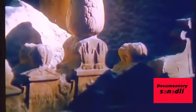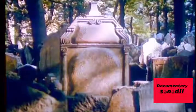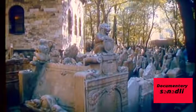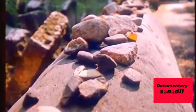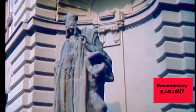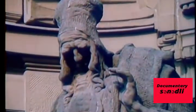Approximately 20,000 gravestones can be found in the 15th century cemetery, but roughly 100,000 people are buried here. To compensate for the lack of space, some areas of the cemetery have graves arranged in layers, one on top of another. Famed Rabbi Loew is interred in a Baroque tomb. He was the creator of the Golem, that superhuman creature made of clay.